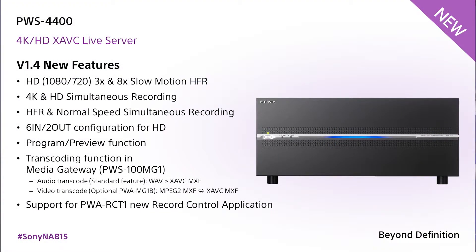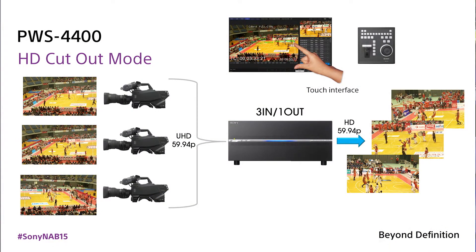The PWS-4400 server is fantastic in terms of economics — multiple cameras in, not just 4K or HD, but 4K at 120 frames per second, HD at 120, 240, 360, 480, all progressive. You also have the ability to record high frame rate and 1080i at the same time for live output. High frame rate HD, 4K high frame rate, as well as three-in one-out for cutouts in 4K — all with one chassis. Very economical using XAVC, plus DNxHD support.